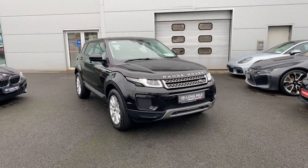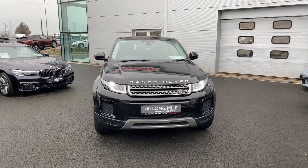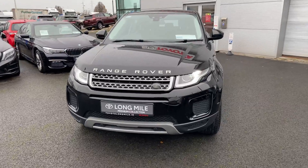Welcome to Toyota Long Mile. Just into stock as part of our premium collection is this 2017 Range Rover Evoque 2.0L diesel TD4 SE model.